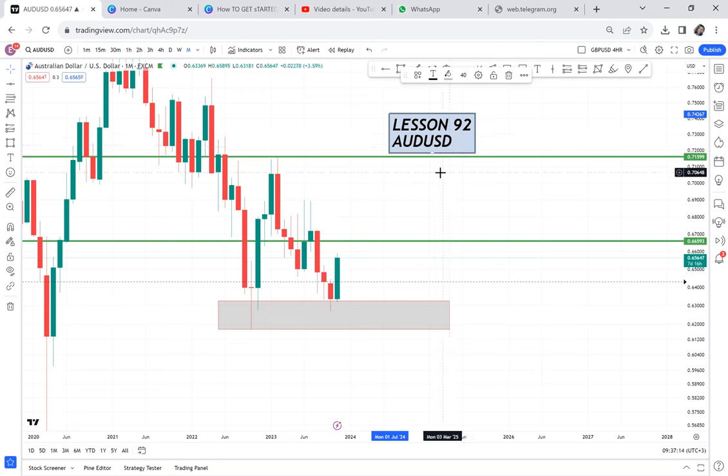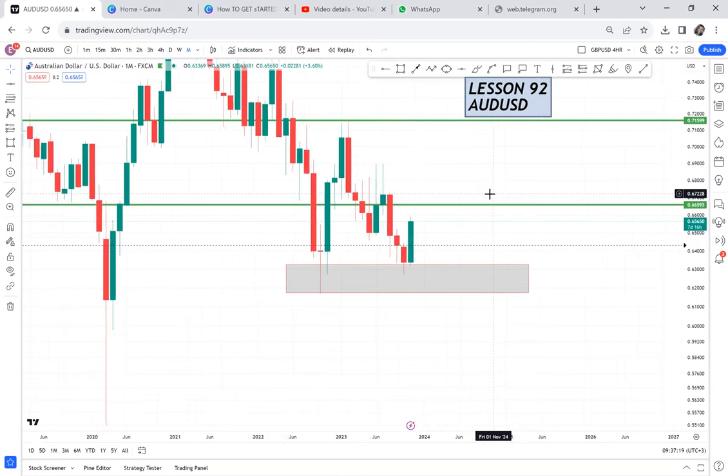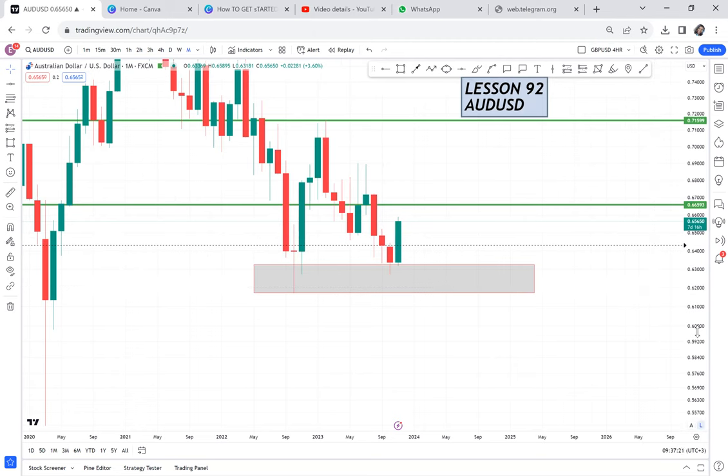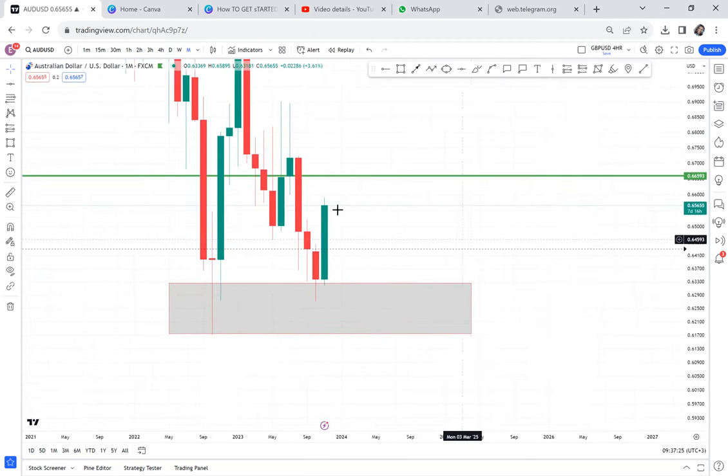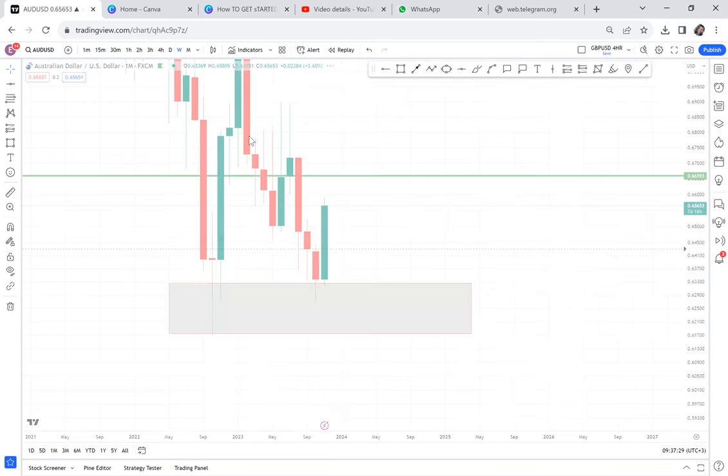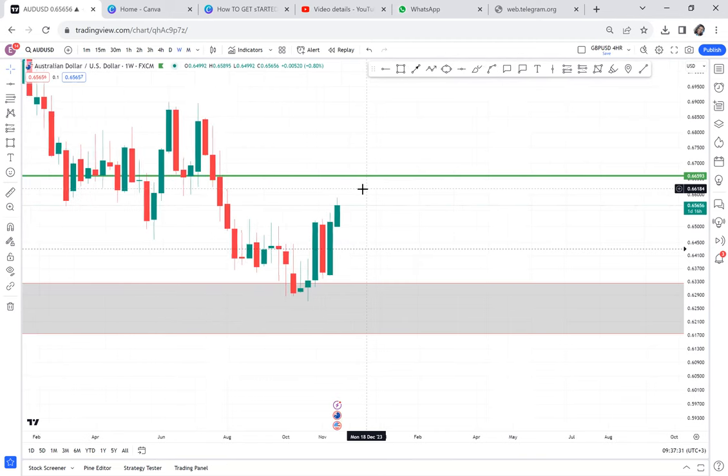So right now, how I trade is: the monthly has to tell me to buy before I buy. But I can still look for sell opportunities as I wait for the buy. As good as this double bottom is, I cannot buy it because this candle has not closed.